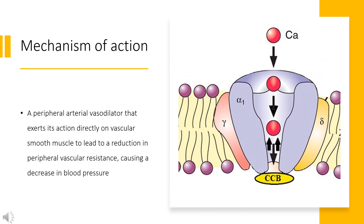Mechanism of action. Nifedipine blocks voltage-gated L-type calcium channels in vascular smooth muscle and myocardial cells. This blockage prevents the entry of calcium ions into cells during depolarization, reducing peripheral arterial vascular resistance and dilating coronary arteries. These actions reduce blood pressure and increase the supply of oxygen to the heart, alleviating angina.